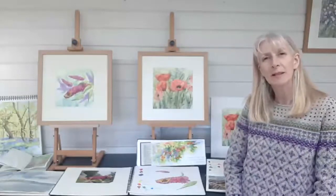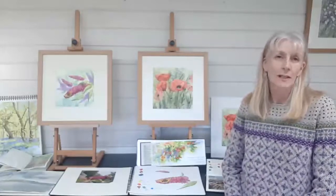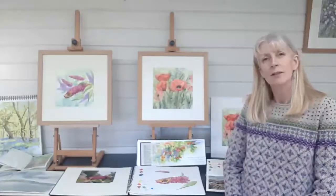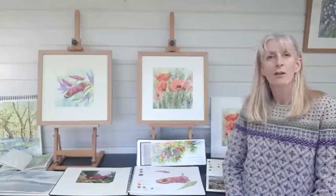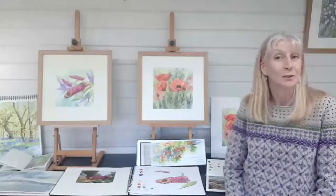Hello, I'm Ingrid Hill. I'm a Leicestershire artist. I work predominantly in watercolour and mixed media. I live in a small village in the heart of the National Forest, which is a constant source of inspiration to me on my daily dog walks.